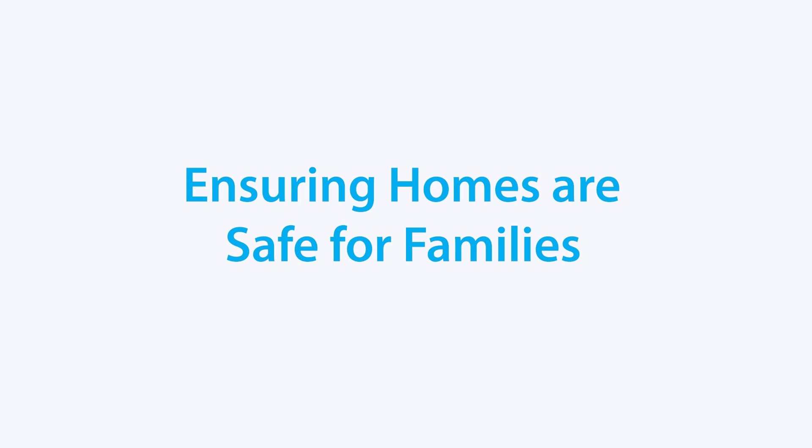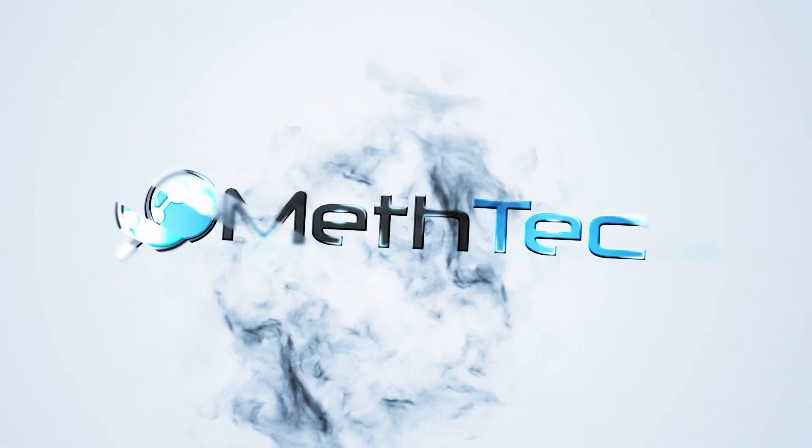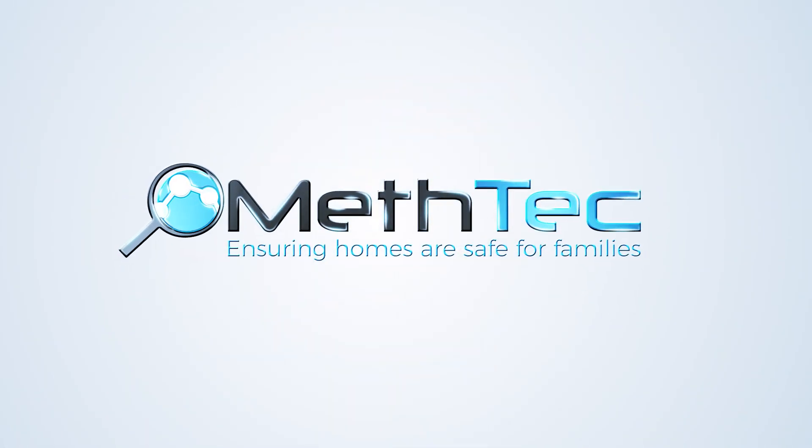Should the levels exceed the threshold, then the property will need to be decontaminated. At MethTech, we're protecting families and investments throughout New Zealand.